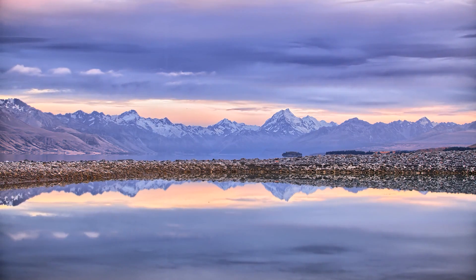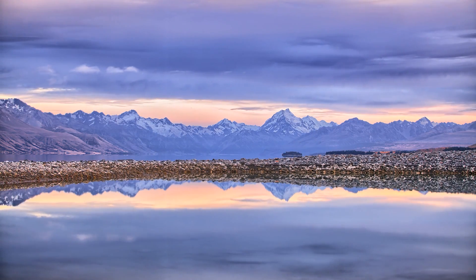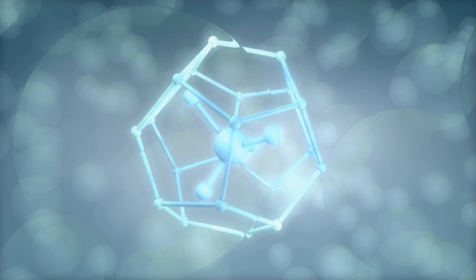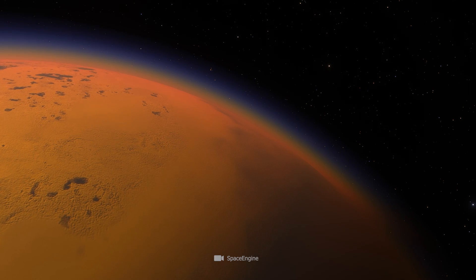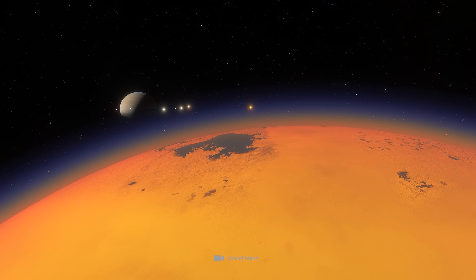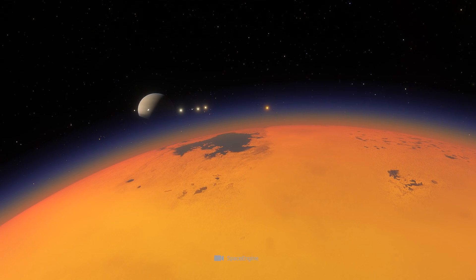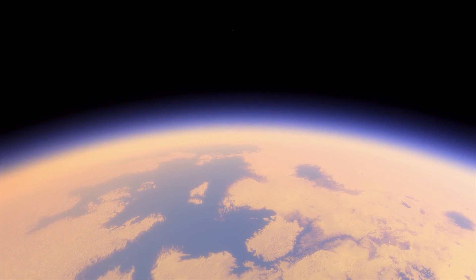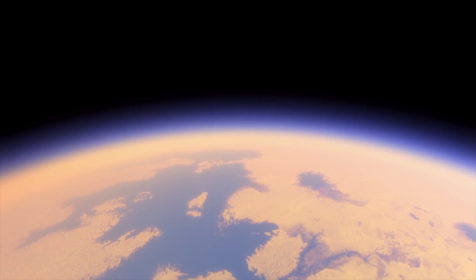Unlike what we know from Earth, however, these are not accumulations and streams of water, but liquid methane. In principle, the chemical compound on Titan takes on the same role that water plays on our Earth. It acts as a natural architect — methane lakes and rivers leave unmistakable traces on the hard-frozen water-ice crust of the satellite, leading to the formation of Earth-like landscapes.